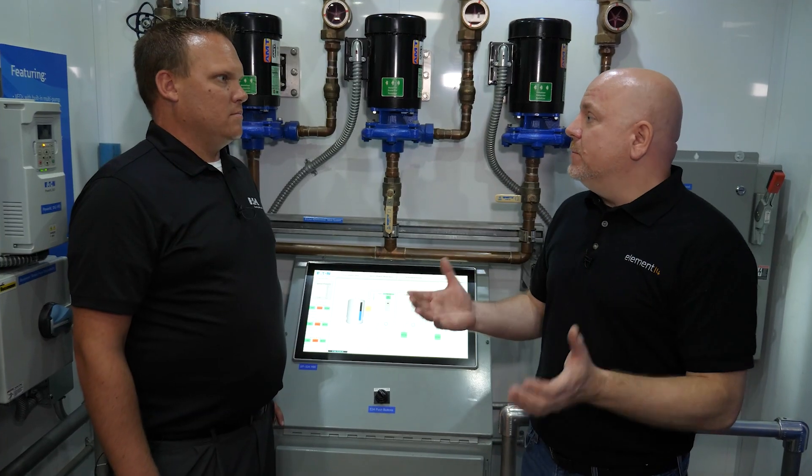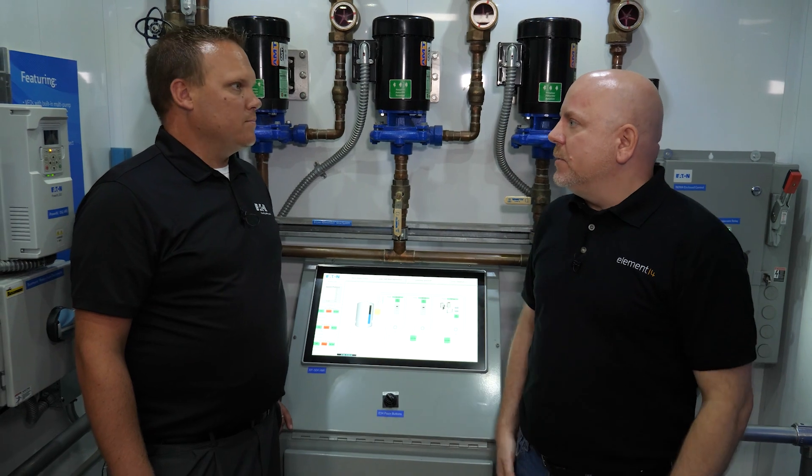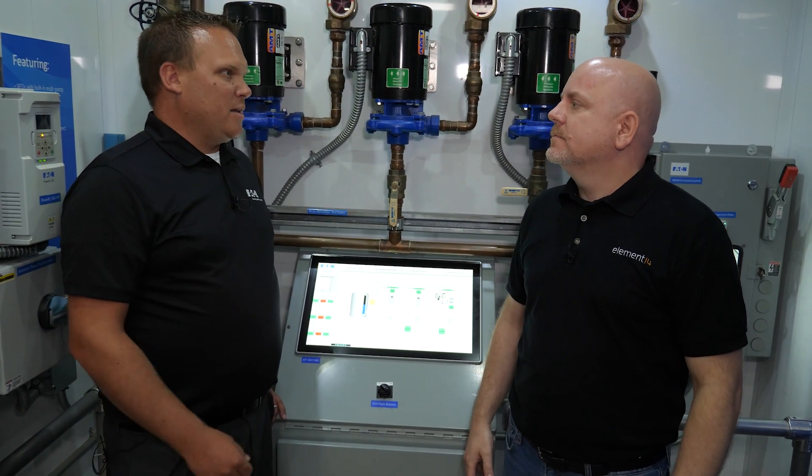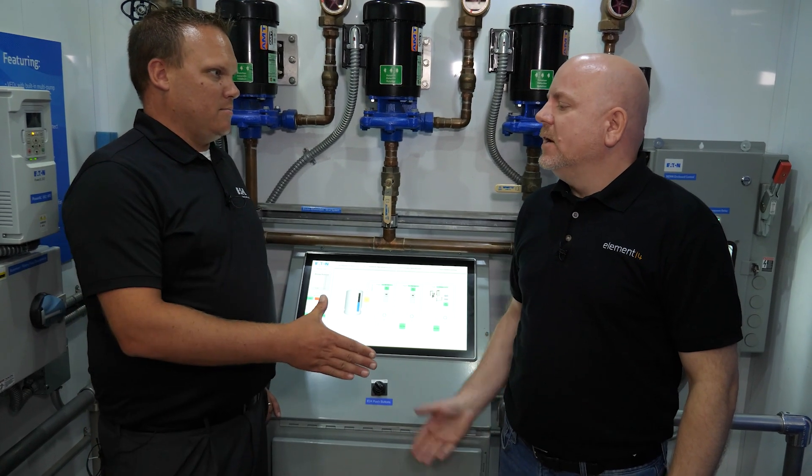Thank you so much for going through all of the demos, Mike. I really appreciate your time and thank you for answering all my questions. Thanks for coming on by. Thanks for taking a look at all of our cool stuff. And until next time.